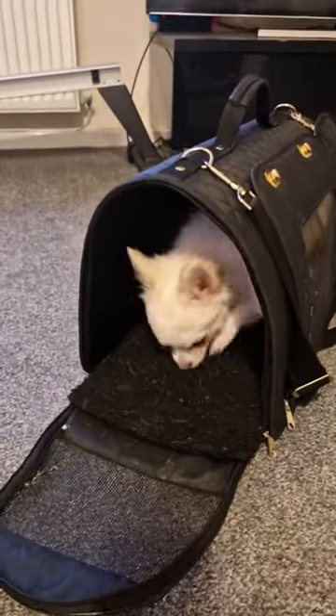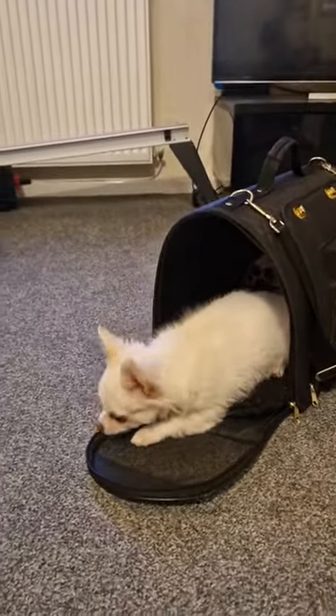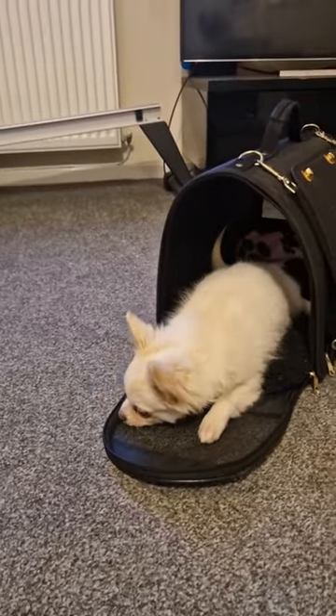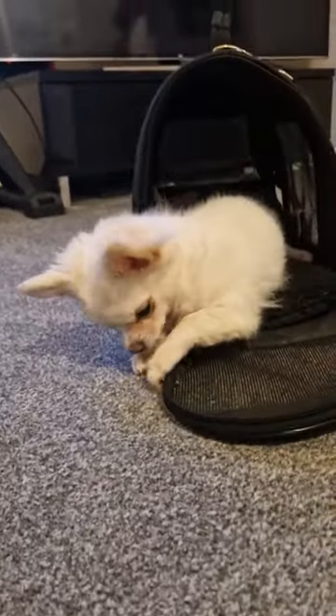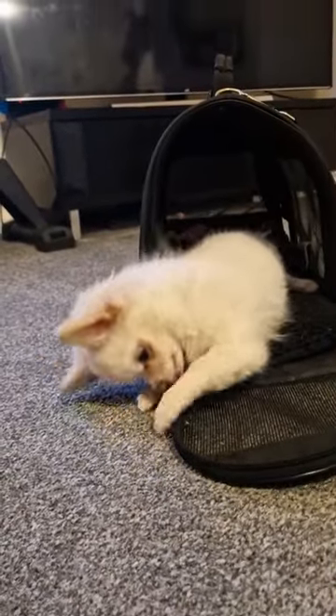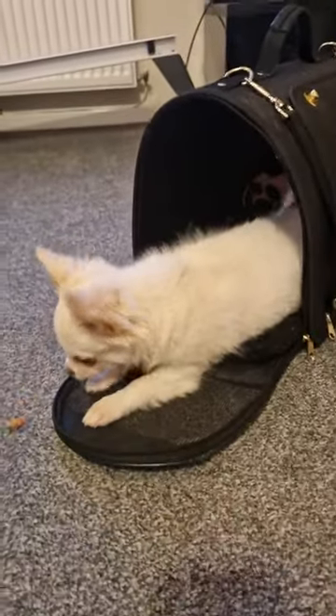To progress this to a cue for him to go in the bag, you'd start by throwing the food into the bag. Eventually the action of your hand going towards the bag becomes their cue to get in. You can see he's just really chilled in there now. Because the bag is always out, he'll often just go and hang out in it and take his chews in there.